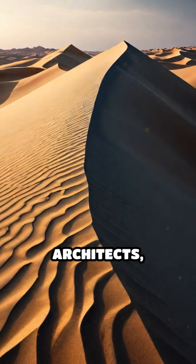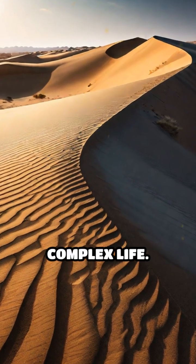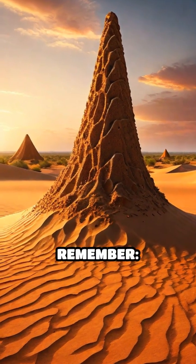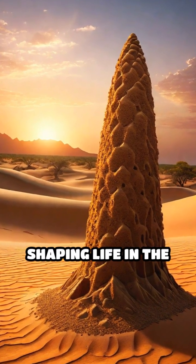Without these secretive architects, many sand dunes would be barren wastelands, unable to sustain complex life. So next time you see a sandy landscape, remember — beneath your feet, termites are hard at work, quietly sustaining and shaping life in the desert.